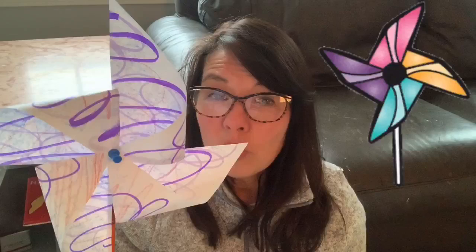You might need a grown-up for the part where you use the thumbtack. So when it gets to that point, ask someone for help if you need. Just be very, very careful that you don't poke yourself.